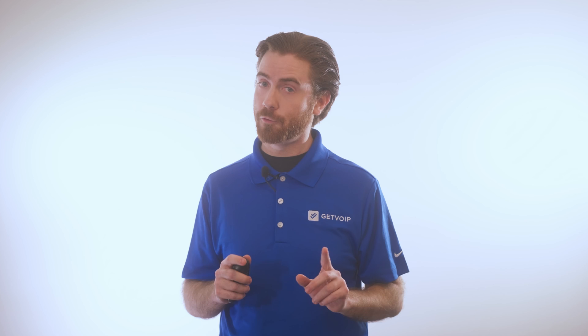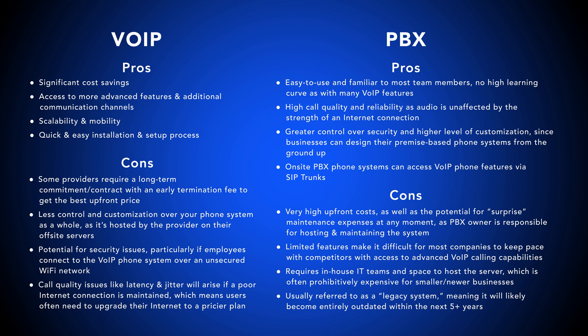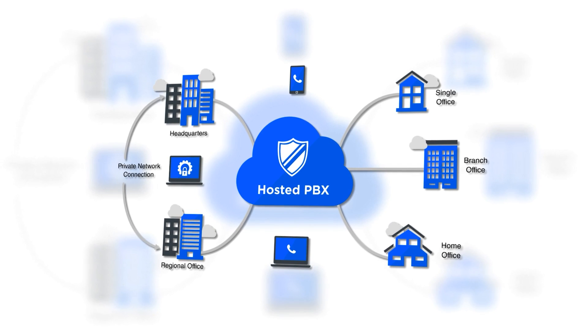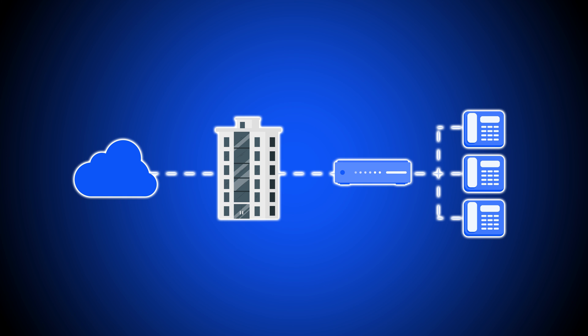Now for the big question: PBX vs. VoIP, which one should you choose? When deciding between VoIP vs. PBX, in the vast majority of cases, VoIP is the overall better choice. Compared to premise-based PBX, VoIP offers significant cost savings, greater mobility and device flexibility, advanced features, and strong security standards. Furthermore, since the PSTN will be formally switched off in December of 2025, most businesses should not invest in a new premise-based PBX system. However, hosted PBX systems — the cloud-based alternative to premise-based PBX — have exploded in popularity. SIP Trunking also connects an existing premise-based phone system to the cloud, giving teams access to VoIP features.